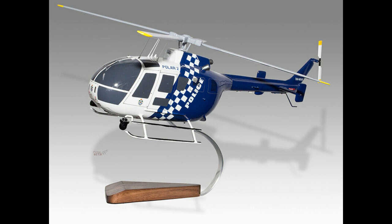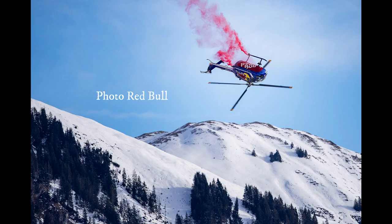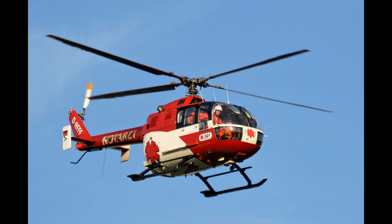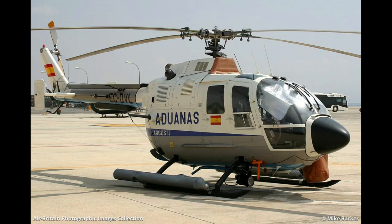The role is a light utility helicopter. Country of origin: West Germany. Manufacturer: Messerschmitt Bölkow Blohm, MBB. First flight: 16th of February 1967. Introduced: 1970. Years in production: 1967 all the way to 2001. Number built: in excess of 1,500.